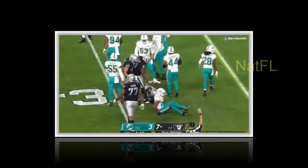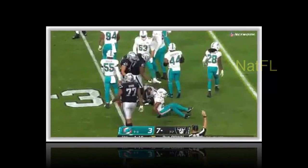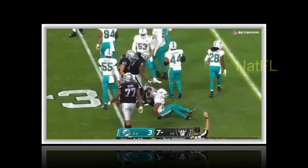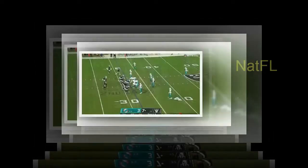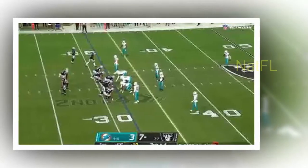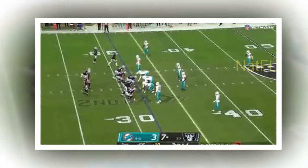The Dolphins successfully executed another fake punt — this one actually counted — when up-back Clayton Fejedelem took a direct snap in punt formation and ran 22 yards through the middle on fourth and one from midfield. Jason Sanders' second field goal in two attempts moved the Dolphins to within 10-6 late in the first half.